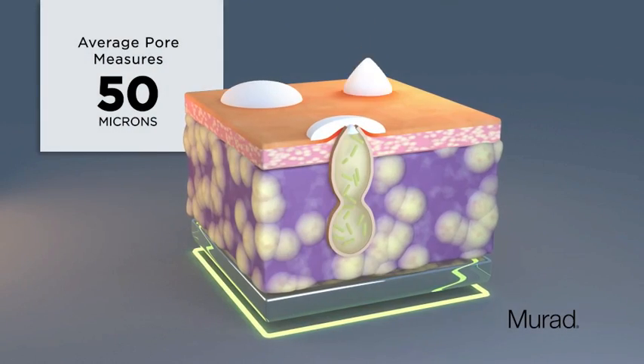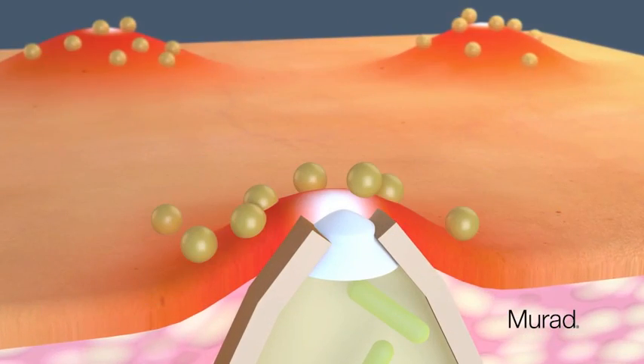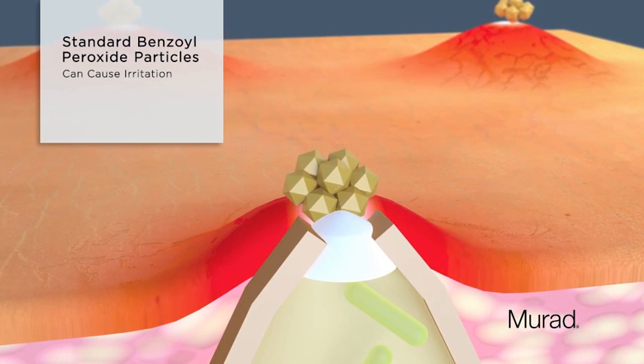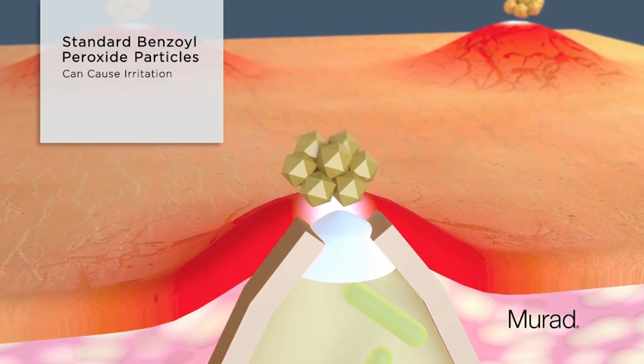An average pore measures 50 microns. Standard particles of benzoyl peroxide, often too big to reach the source of the acne directly, can sit on skin's surface, causing irritation.